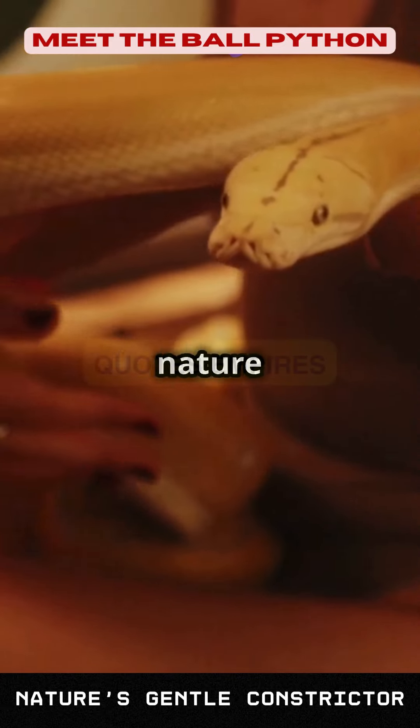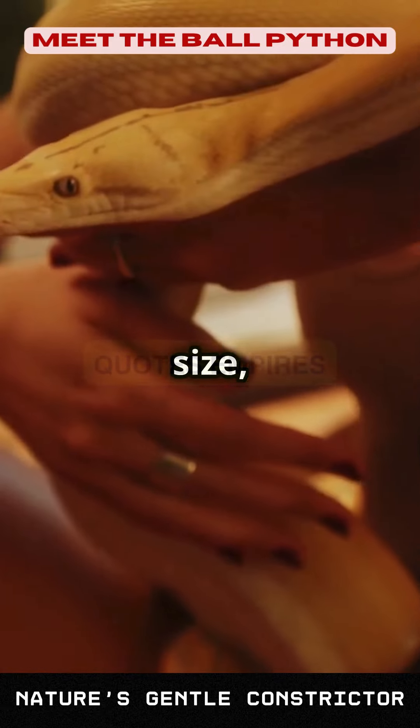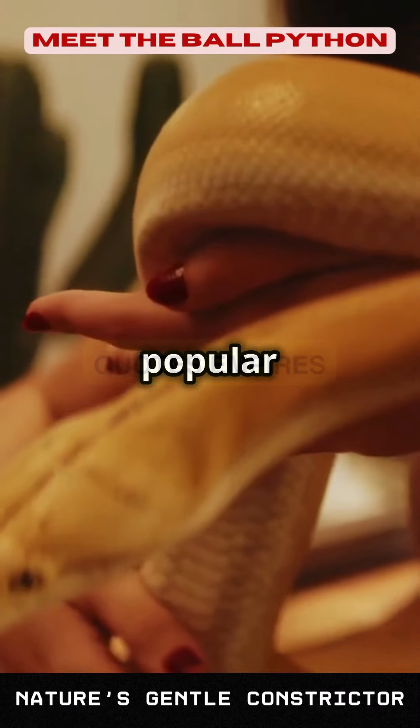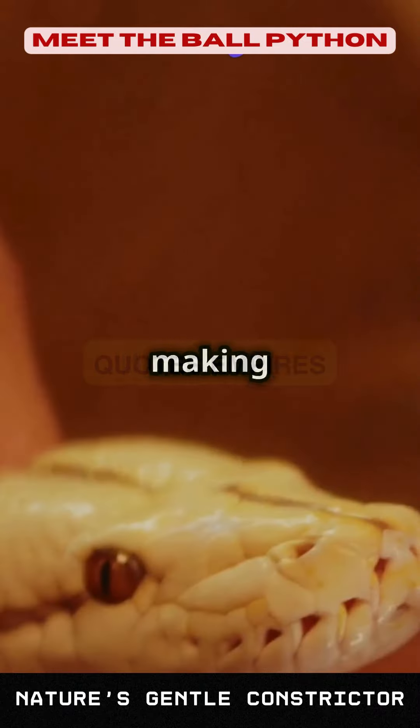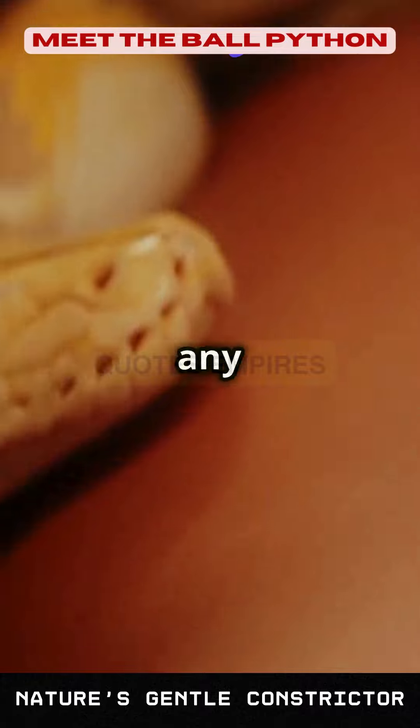Fact number five: due to their docile nature and manageable size, ball pythons are one of the most popular pet snakes. They can live up to 30 years or more in captivity, making them a long-term commitment for any snake owner.